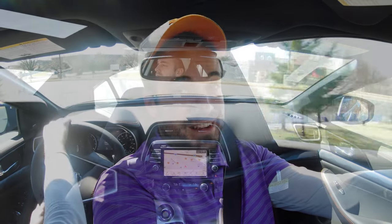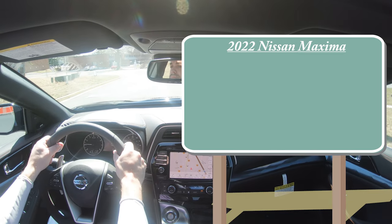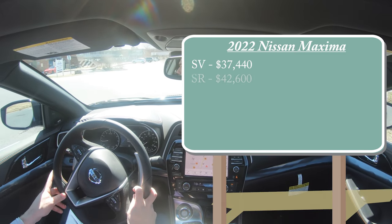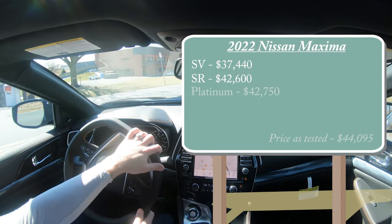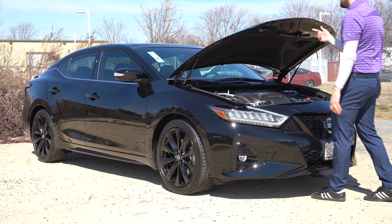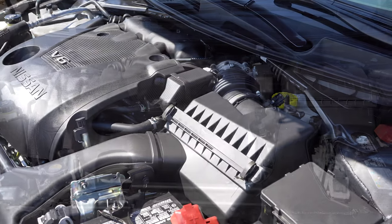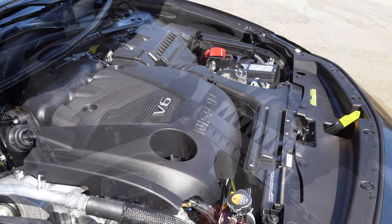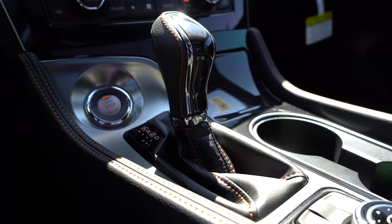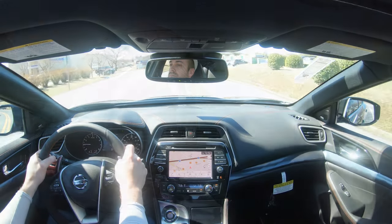Let's start with pricing. There will be a few different trim levels for the 2022 Maxima: the SV starting at $37,440; the SR — which is the one we have today — starting at $42,600; and the Platinum starting at $42,750. Regardless of trim level, the powertrain is the same: a 3.5-liter naturally aspirated V6 putting out 300 horsepower at 6,400 RPM and 261 lb-ft of torque at 4,400 RPM, sent to the front wheels through a CVT.